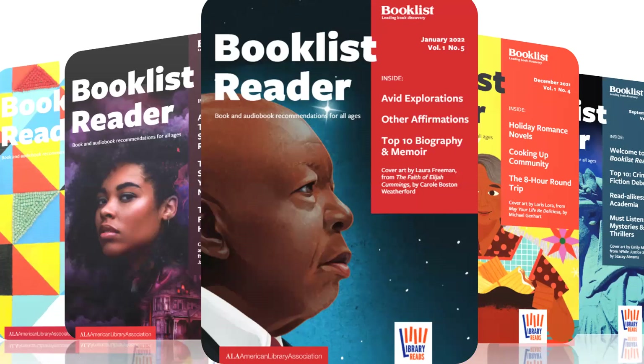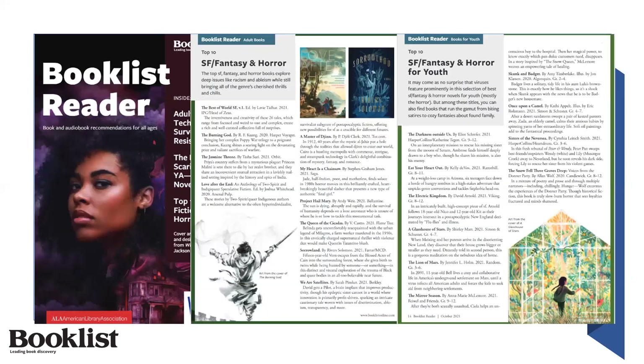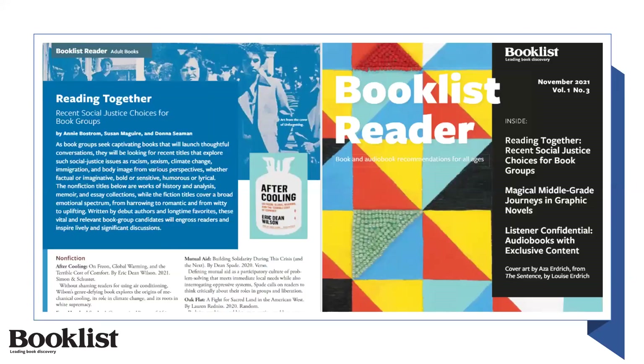We hope Booklist Reader will be your reading companion because within each issue, Booklist editors produce timely, important, entertaining, and generally fabulous content for all book and audiobook lovers — like author interviews, like this one with John Vercher; top 10 lists, like these from our October issue; and informative and important features, like reading together — recent social justice choices for book groups, from our November issue.